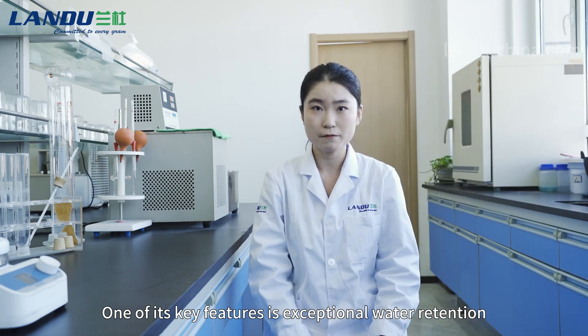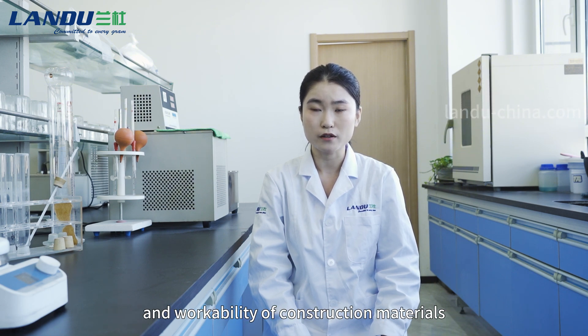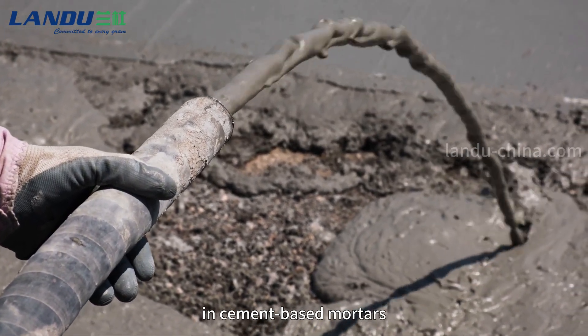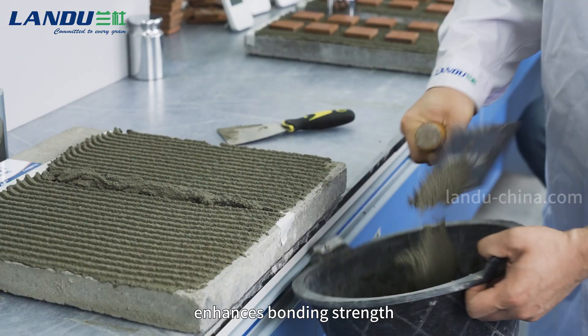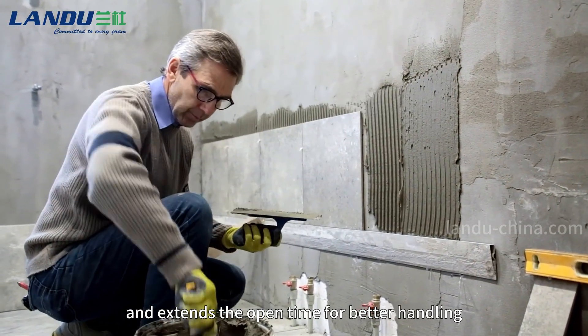One of its key features is exceptional water retention, which is essential for maintaining the consistency and workability of construction materials. This makes it particularly valuable in base mortars, adhesives, and joint compounds, where it improves the ease of mixing, enhancing quality, strength, and extending the open time for better handling.